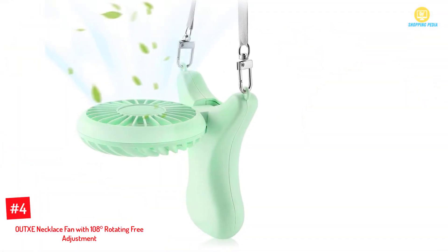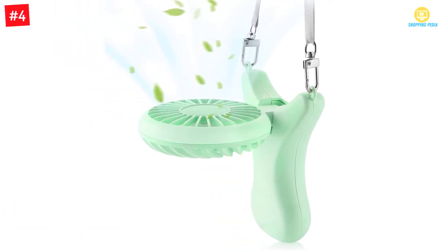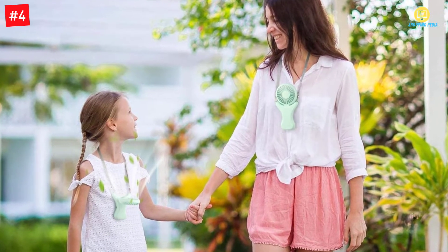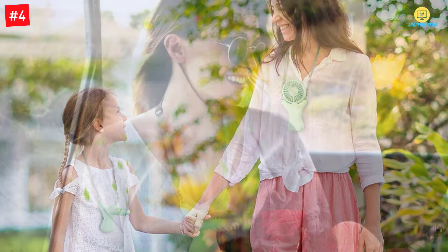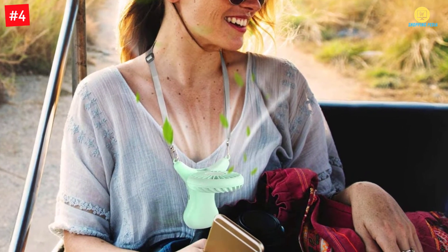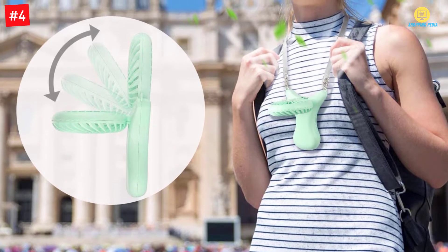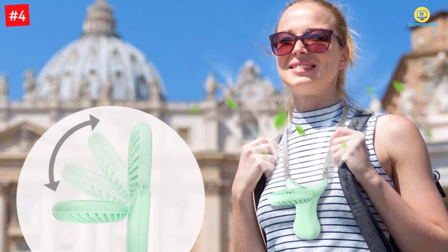Number 4: OU-TXE Necklace Fan with 108 Degrees Rotating Free Adjustment. With a compact design, this fan guarantees comfort such that no one can easily notice you are wearing a fan on your neck. The neckband adjusts at 180 degrees both up and down so you can get enough breeze on your face or downwards. The speed adjusts in 3 varying intervals, ensuring a good and comfortable breeze even during summer. It is powered by a 2000 mAh rechargeable battery that can last between 3 to 11.5 hours, depending on use.